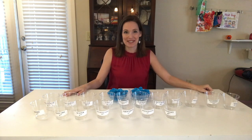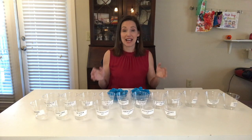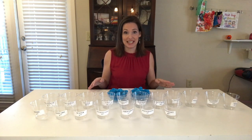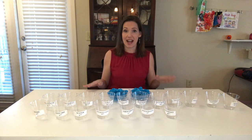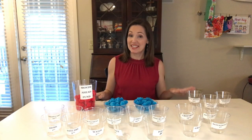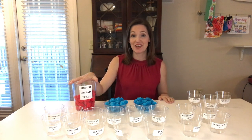Hey y'all and welcome back to Lining Up Ducks. This has been a much requested video where I'm going to dive into exactly what a month ahead fund is and how it can help you take the stress and headache out of your monthly budgeting. Make sure to stay tuned till the end of the video and I'm going to give you several tips on how to build your month ahead fund fast.